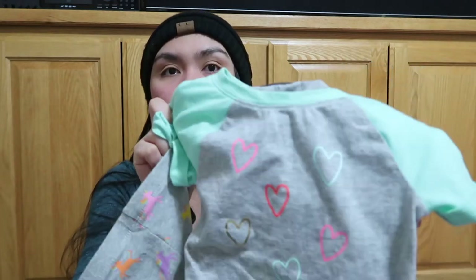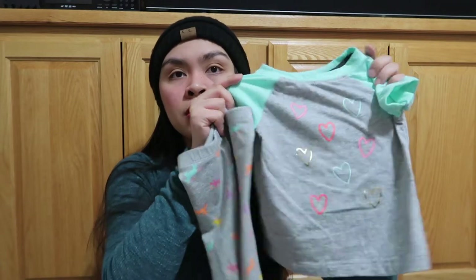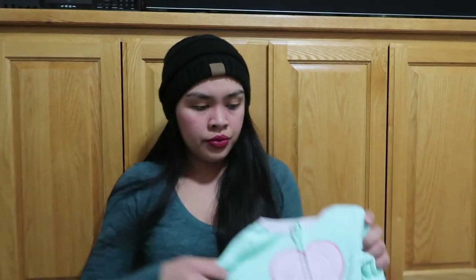Andrew's mom got her this cute heart one and then this unicorn one — it's from Cat & Jack, 18 months. And then this pink long sleeve and matching pants, also Cat & Jack 18 months. Okay, let's go with the sleepers.